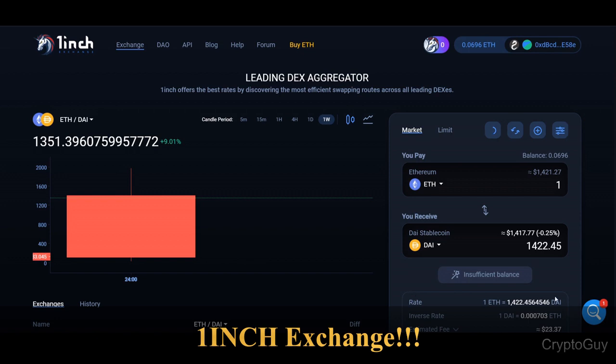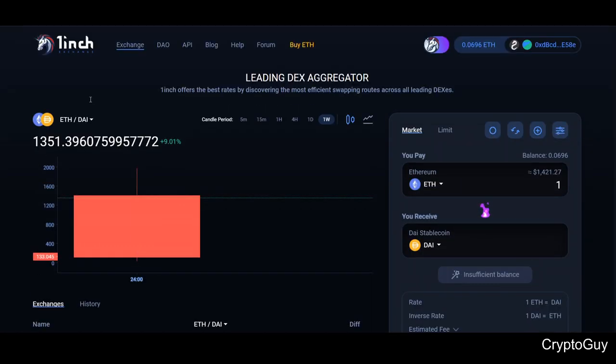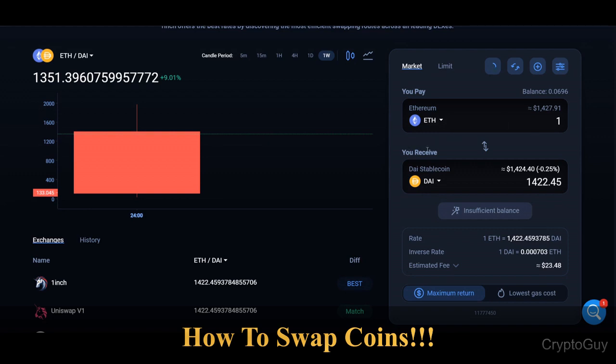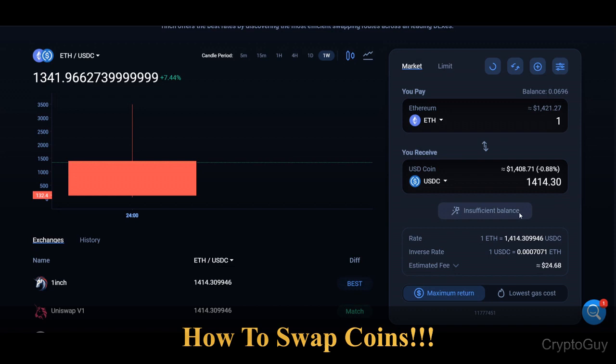Let's see how you can use it, how you can save a lot of Ethereum gas, and what are the most useful features. Here is the main page of 1inch — the main exchange is at 1inch dot exchange. This is very similar to Uniswap and you can exchange all ERC-20 tokens on Ethereum. For example, you have one Ethereum and you want to swap it to USDC — you can just add it here.